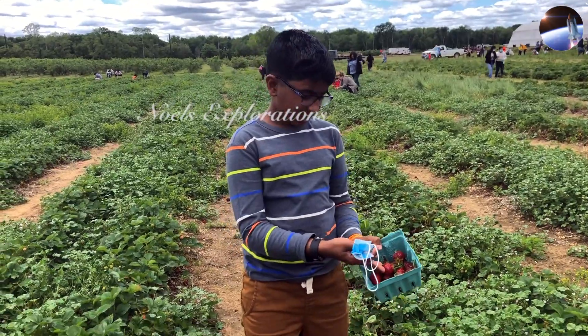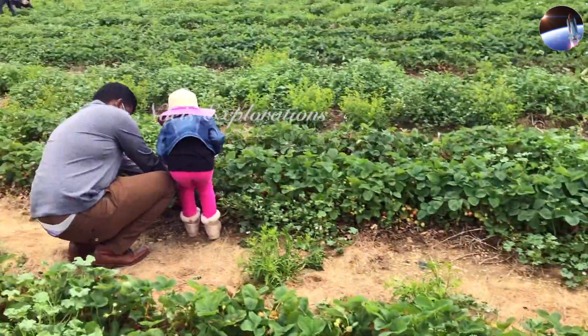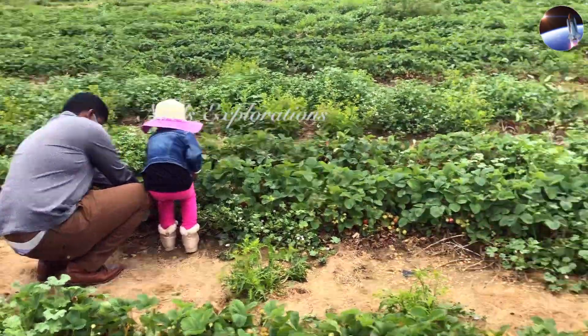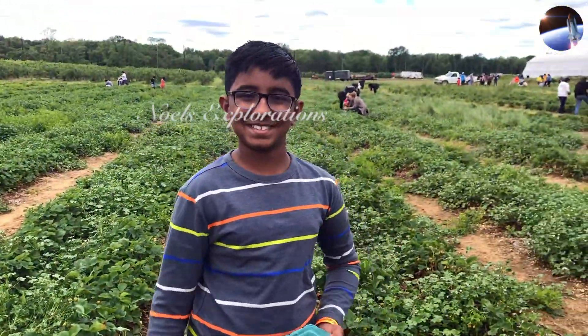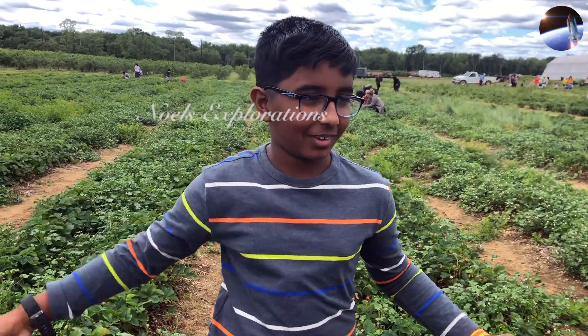In this amount of time, I picked this much. My little sister's over there picking like double the amount I have because she really likes strawberries. And right now we're going to, well, pick more as expected.